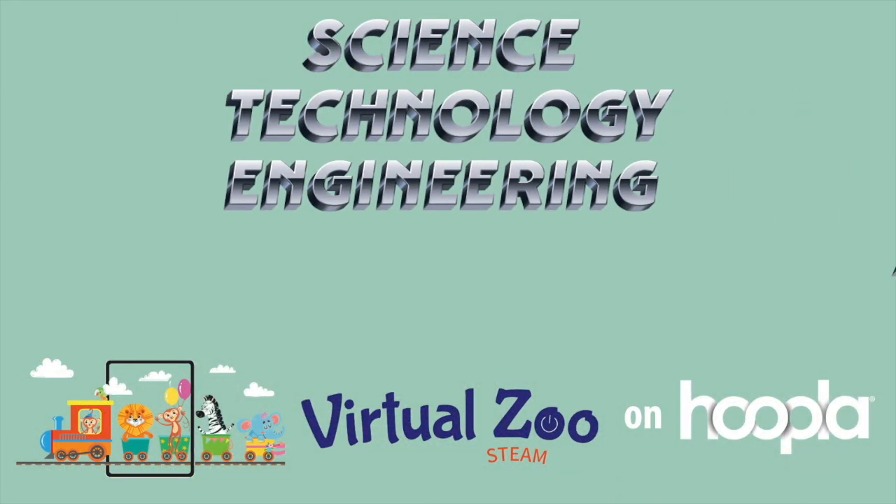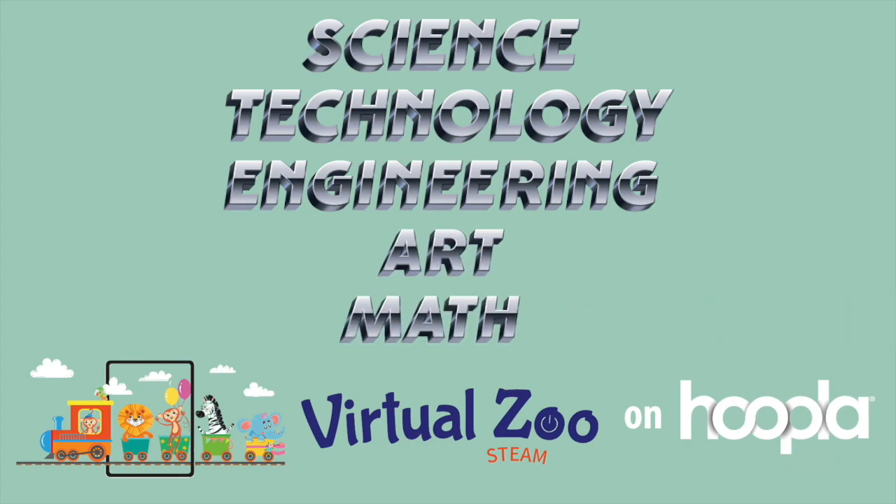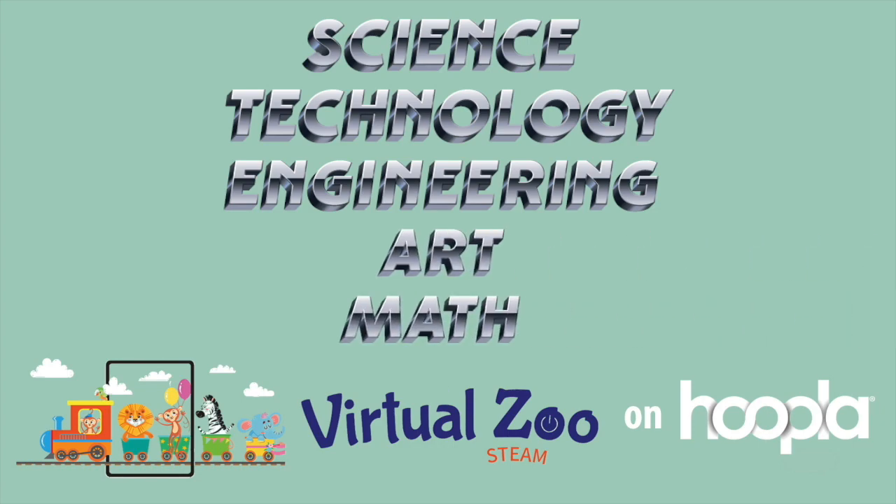As we've discussed, STEAM is broken down into five subjects: Science, Technology, Engineering, Art, and Math. The recent addition of art into this mix was to help encourage the exploration of creativity.